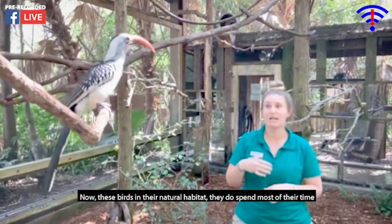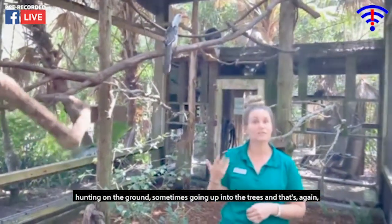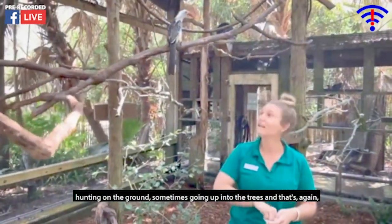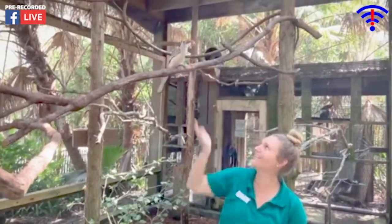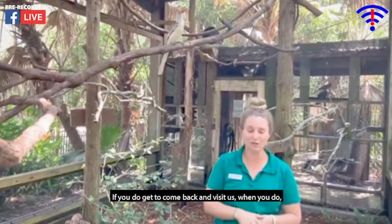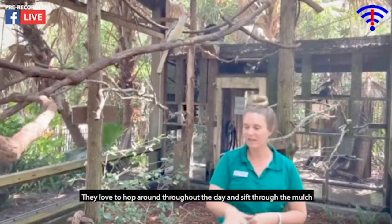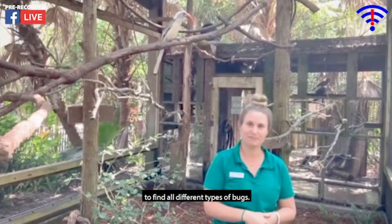These birds in their natural habitat spend most of their time hunting on the ground, sometimes going up into the trees — and that's exactly how they spend their time here at the zoo. If you get to come back and visit us, make sure you look down on the ground. They love to hop around throughout the day and sift through the mulch to find all different types of bugs.